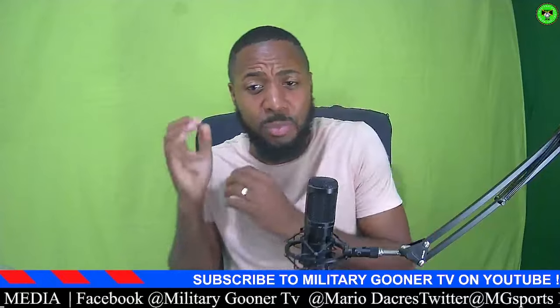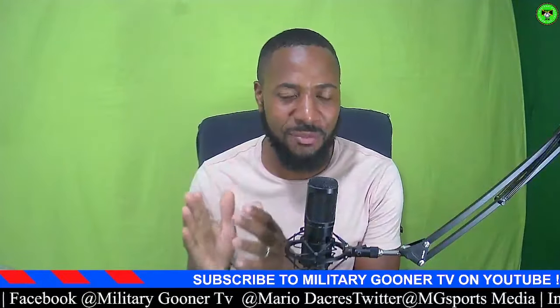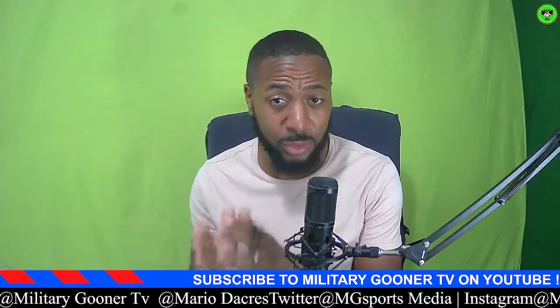Before I get to that, I would really appreciate it if you guys smash that like button and most definitely hit that subscribe button. Now let's get on to the show.